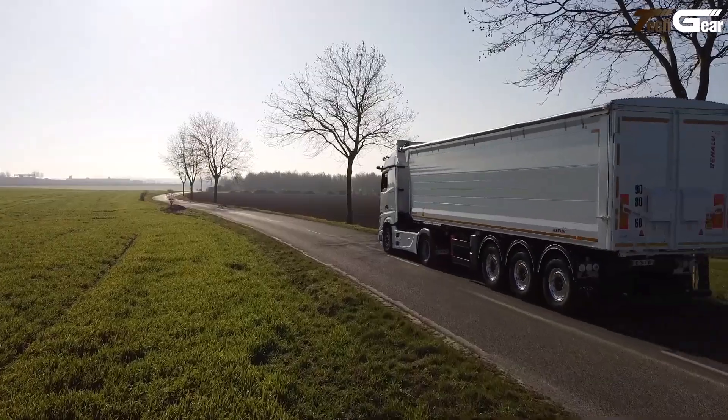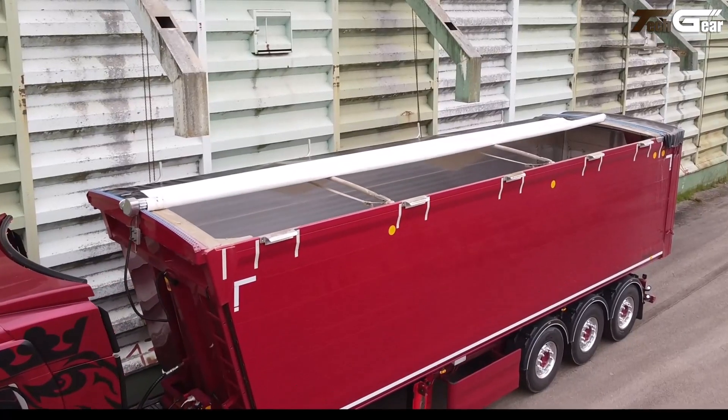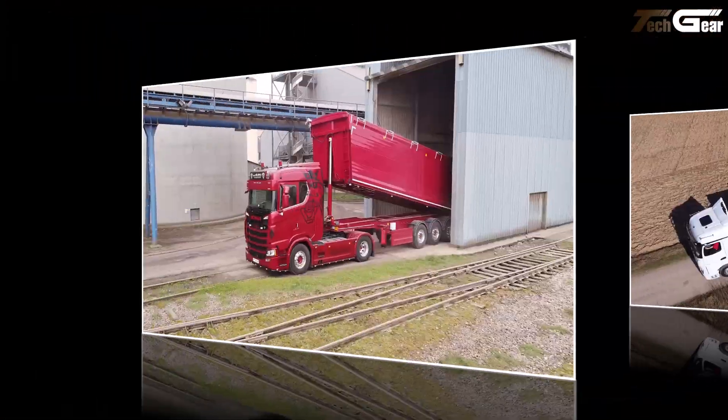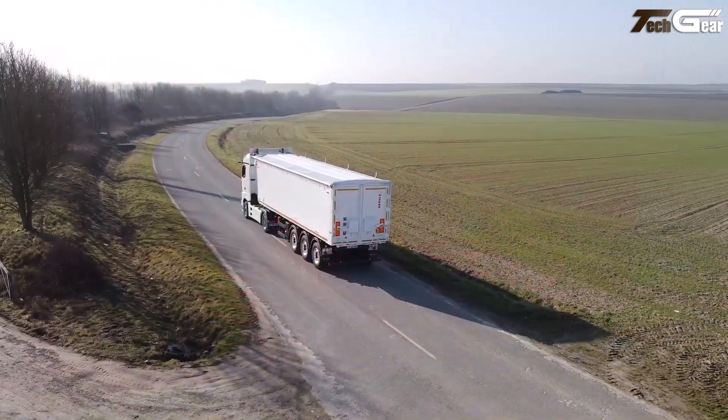Its double-skin profile with patented thickness gradient strengthens high-stress areas without adding excess weight, and options like Easy Tarp and custom doors enhance usability, stability, and load protection.